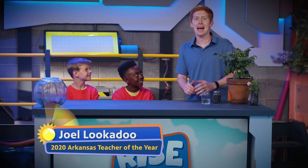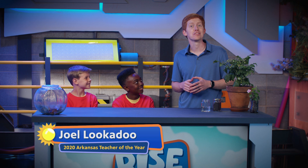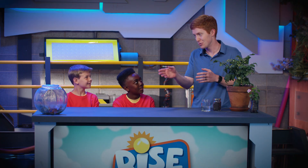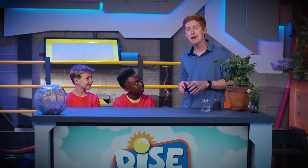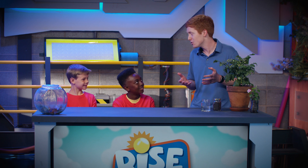Hey everybody, welcome back. We are here at Rise and Shine and we've got some special guests here today. I've got Jordan and Garen. How are we doing today, guys? We also have another special guest that we're going to talk about here in just a little bit. But we are here discussing the needs of animals and plants.